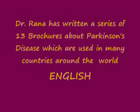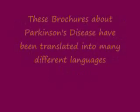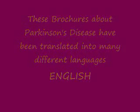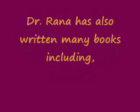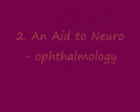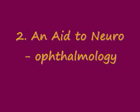Medications are the mainstay of treatment of Parkinson's disease. Physiotherapy and speech therapy are also helpful when used along with medications. Carefully selected patients may benefit from surgery as well. The treatment of Parkinson's disease may vary from person to person and depends upon a number of factors.